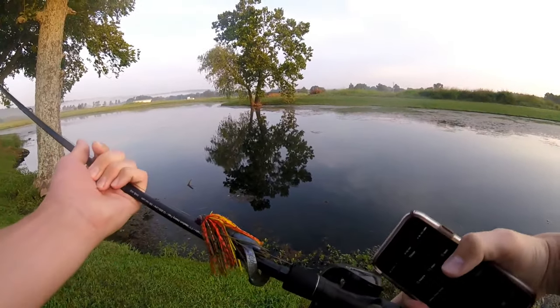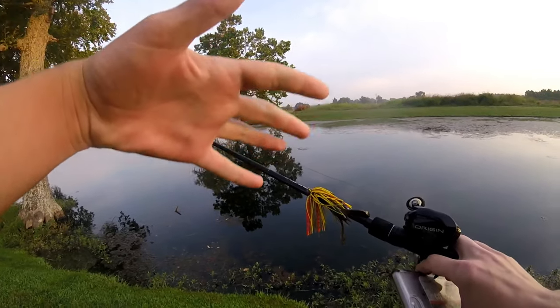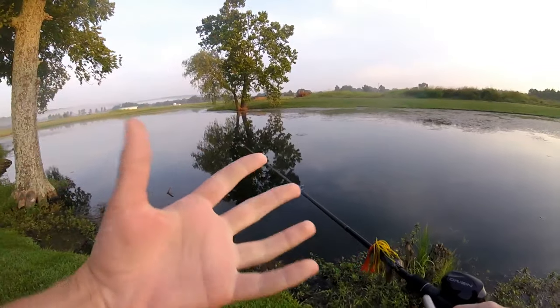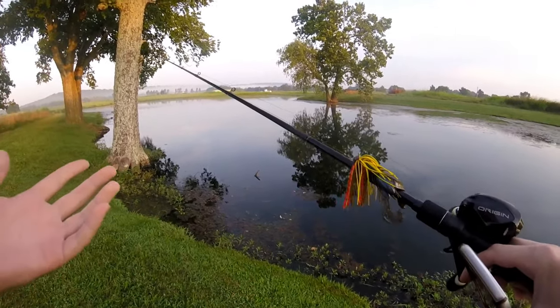Today's competition is going to be between a chatterbait and a swim jig, both made by my company Imitator Baits. They're both going to have a Googan Baits Crack and Crawl as the trailer — that whole combo together has been super productive for me lately and I've been catching them on it. Stay tuned and let's go fishing!